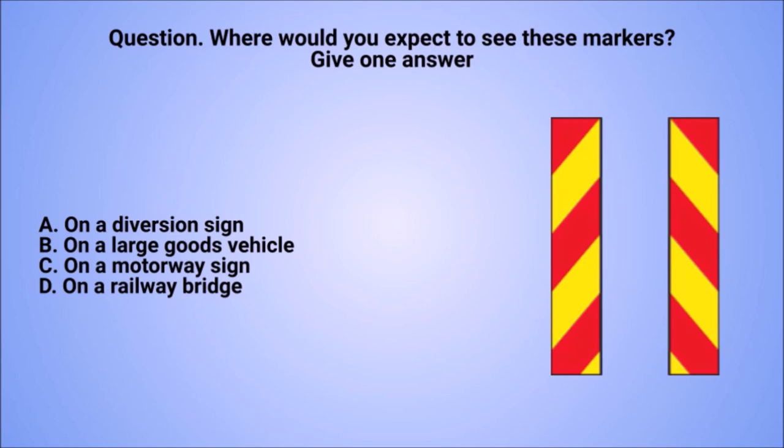Question: where would you expect to see these markers? Give one answer. A. On a diversion sign. B. On a large goods vehicle. C. On a motorway sign. D. On a railway bridge.